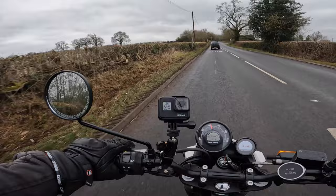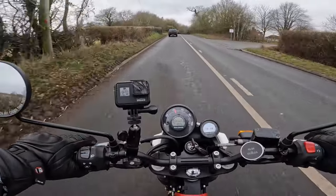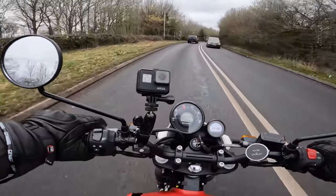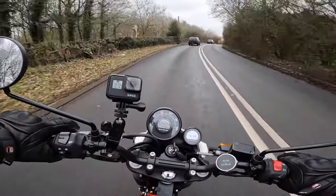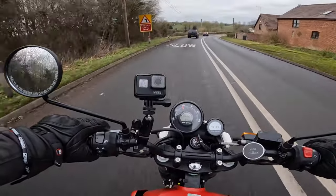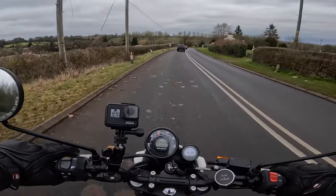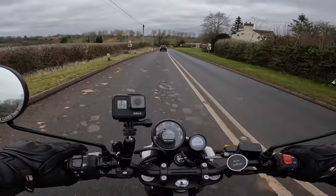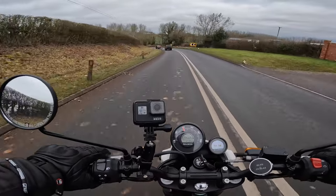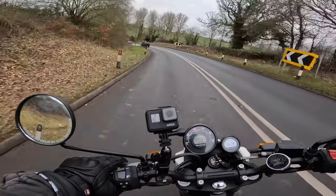On that basis I started to think about getting one. December 17th last year I went to QB Motorcycles down in Crowley Bank near Bradley Hill and put a deposit down. I wanted the white one — the Flame White, I think it's called. They hadn't got one in stock so I had to wait, and then it arrived just after Christmas, in the first or second week of January.